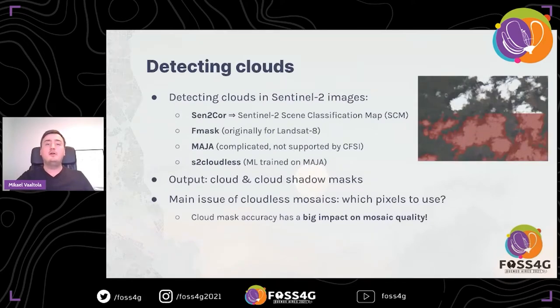How to automatically detect clouds is a big challenge, and there are multiple tools and methods designed for Sentinel-2 images, as we've already seen in this conference. The options we explored: option one is Sen2Core, which is used to create the Sentinel-2 scene classification map (SCM). This is already provided for every scene so you don't have to generate it yourself, but unfortunately it's not the best accuracy. Another option is Fmask, originally done for Landsat 8 but later extended to Sentinel-2 as well, and it can detect clouds, cloud shadows, water, and snow.